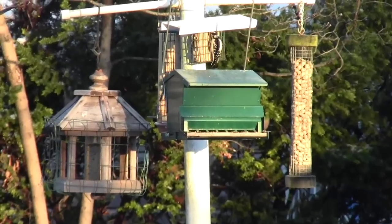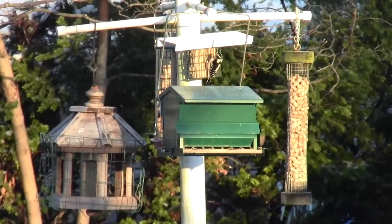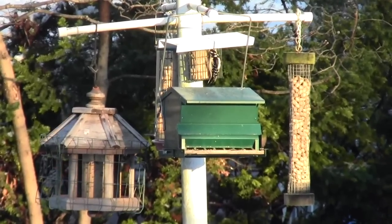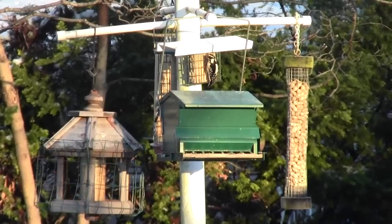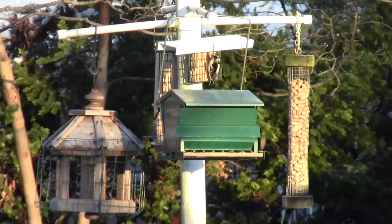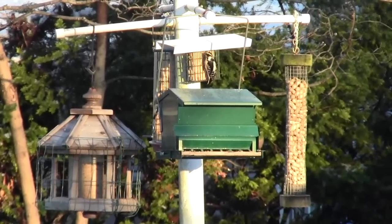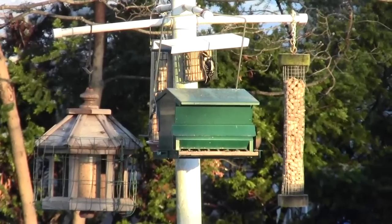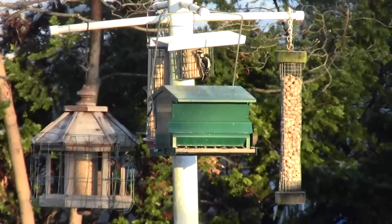If you want a bird to eat out of your hand, the easiest one to get to do that is a black-capped chickadee — he's got a black top on his head. A woodpecker will be the last one to come to that feeding station. A chickadee will stay on the feeder and I can get within two feet of it; he might just walk around to the other side and keep feeding. Once I touch one of the feeders, he'll take off.